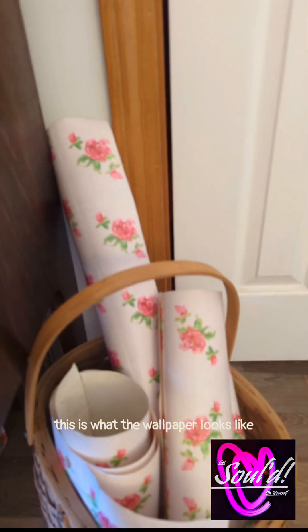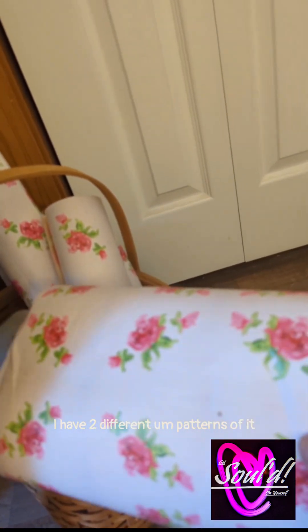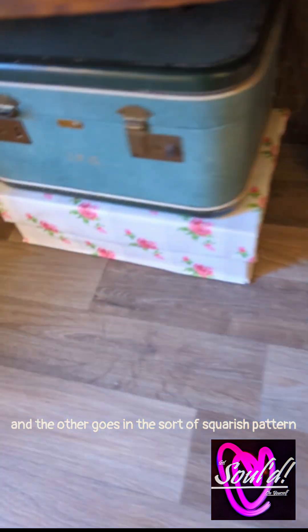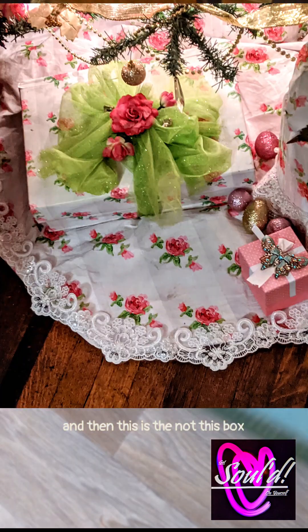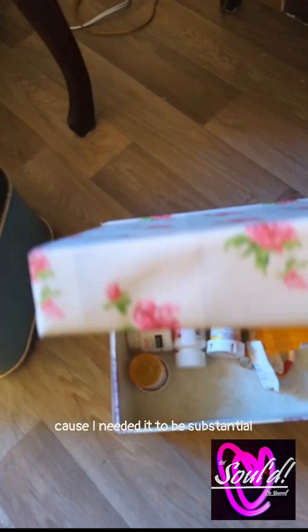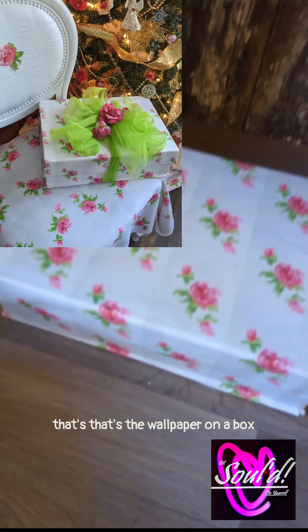This is what the wallpaper looks like. I have two different patterns of it — one goes in diagonal and the other goes in this sort of squarish pattern. And then this is a box that I did in the wallpaper because I needed it to be substantial. So there's some like old stuff in there — I gotta clear out — but that's the wallpaper on a box.